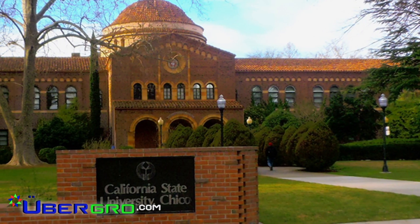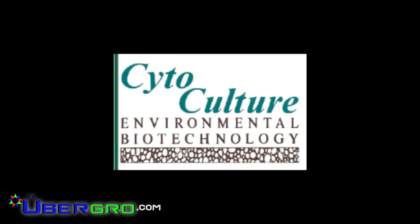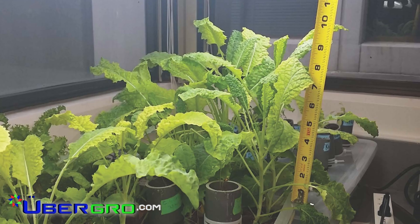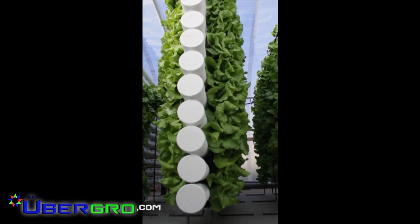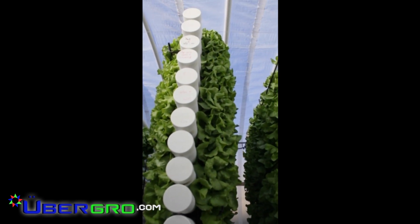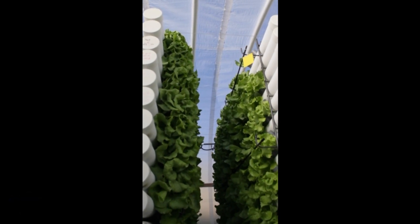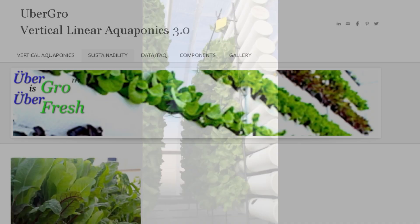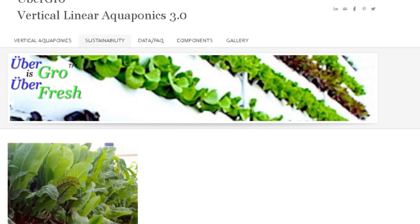Currently, we are involved with CSU Chico and Cytoculture, focusing on the science of accelerated plant growth and fish densities. This comprehensive growing design is a concrete and responsible strategy for solving today's food safety and water scarcity issues. Thank you for watching. For more information, please visit our website at ubergrow.com.